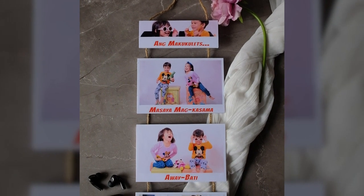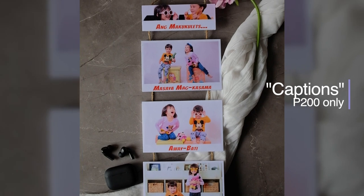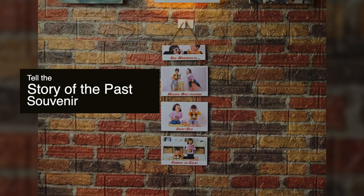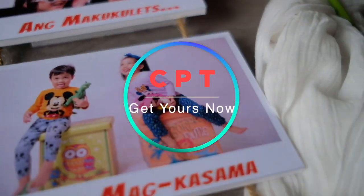The CPT Captions is priced at an introductory sum of 200 pesos only. Get to enjoy your fondest memories with CPT Captions. Tell the story of the past that will keep you reminded with a souvenir. Get your CPT Captions now.